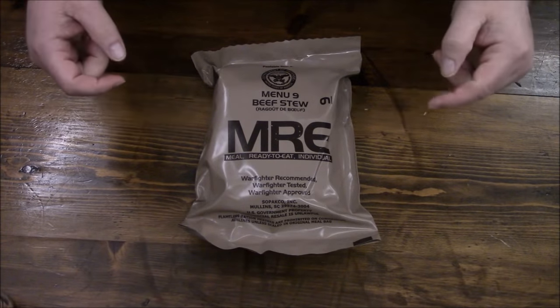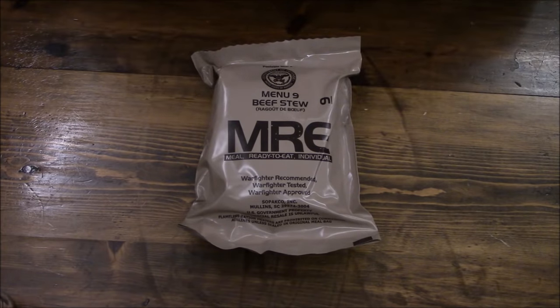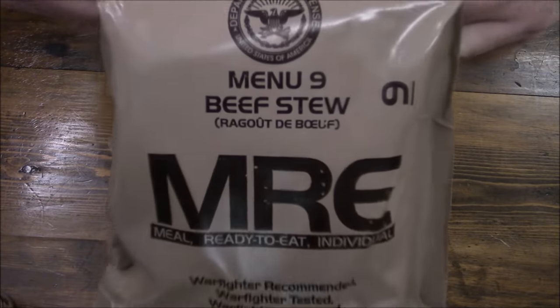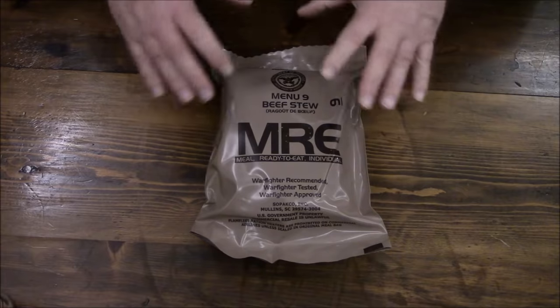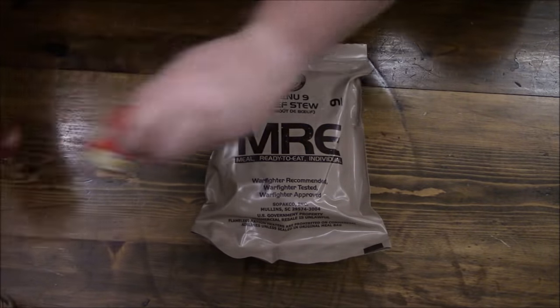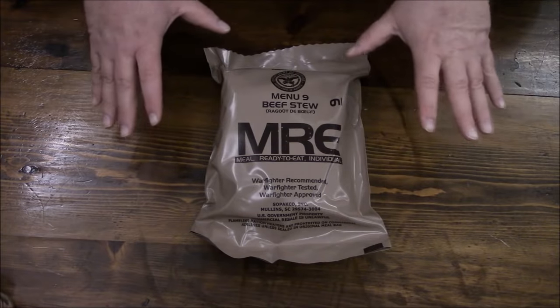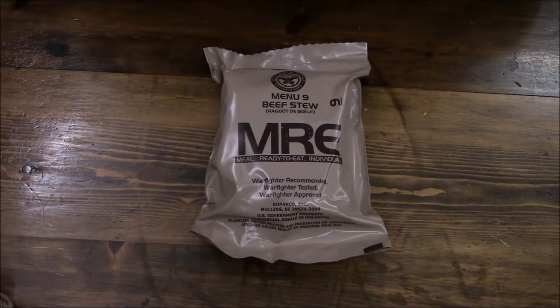On to number nine of our 24-part series for the 2018 rations — we've got menu number nine, beef stew. I happen to love this menu; it is so versatile, especially if you use different spices to change the flavor combinations. One of my favorites — let's bust into this thing.